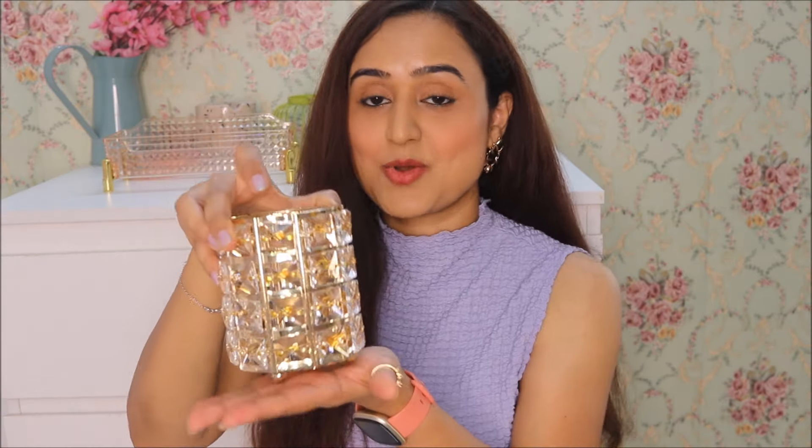Hold your breath for this one because this is my absolute favorite piece from this entire haul. When I saw it online I just knew I was going to love it — you know that feeling when you have a hunch? It came exactly the way it was shown in the picture. I paid ₹419 for this one and it's totally worth it.